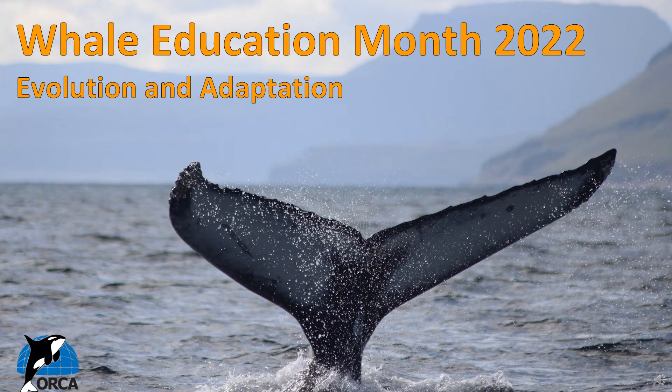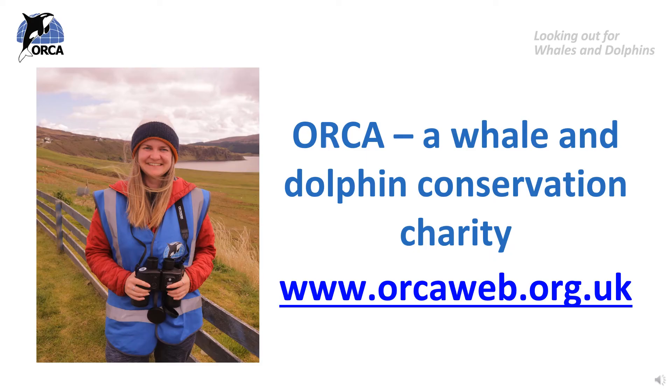Hello everyone and welcome to the first of three lessons as part of Whale Education Month. We are so happy that you are taking part in Whale Education Month 2022 and our study topic this year is Evolution and Adaptation. My name is Jess and I work for Orca, which is a marine conservation charity dedicated to the protection of whales, dolphins and porpoises and their habitats in waters around the UK and the rest of the world. We do this using research and education, and Whale Education Month is an important part of our education programme.